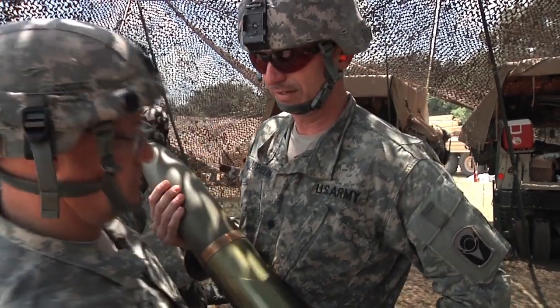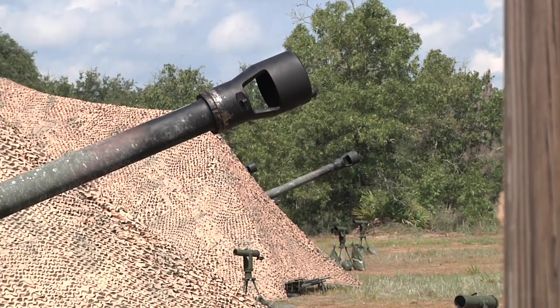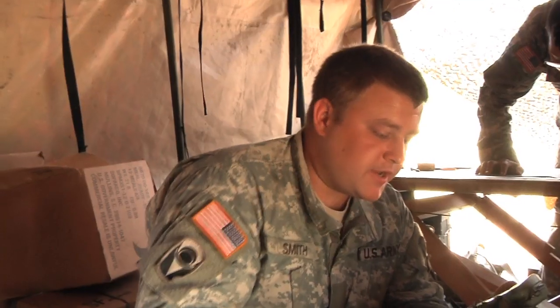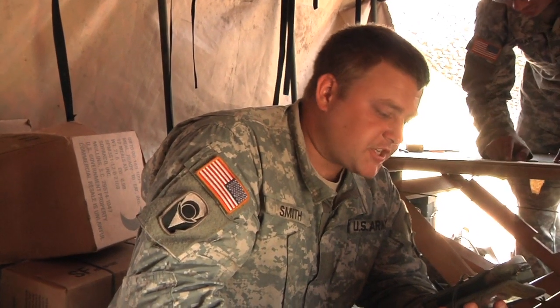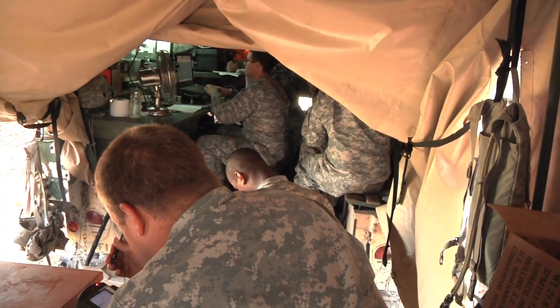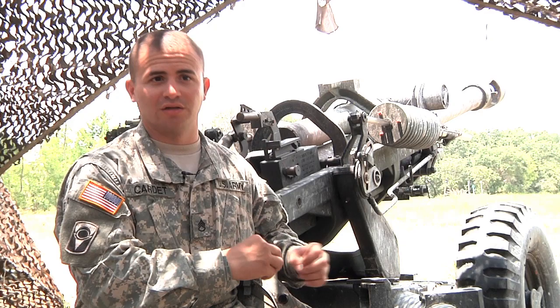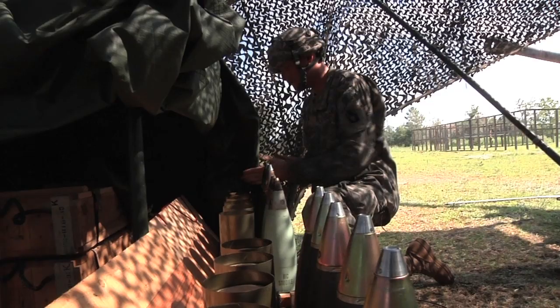They adjust their tubes as necessary in order to put rounds downrange. Fuse PD, charge seven — those numbers come down to our FDC: range five one zero zero, deflection three two five two, quadrant four one three. That's the gun processing all the information to have a more accurate and precise location. Because remember, this is a gun — once we fire, we have no control of that round. It's very much attention to detail, focusing on that equation, and making sure you've hit every step, otherwise you're going to do something unsafe.